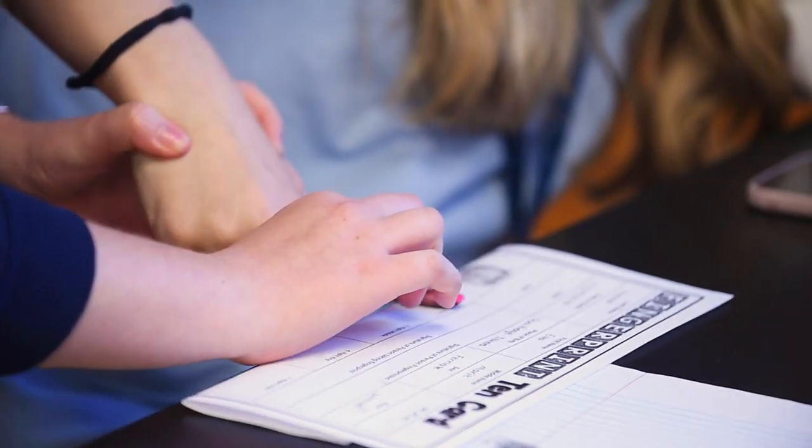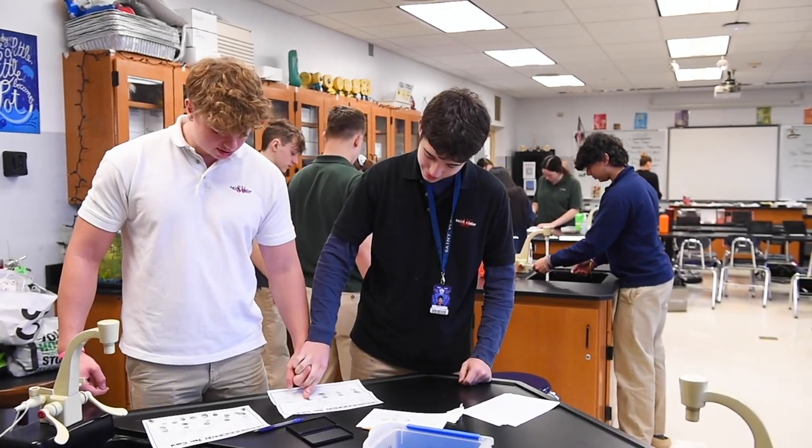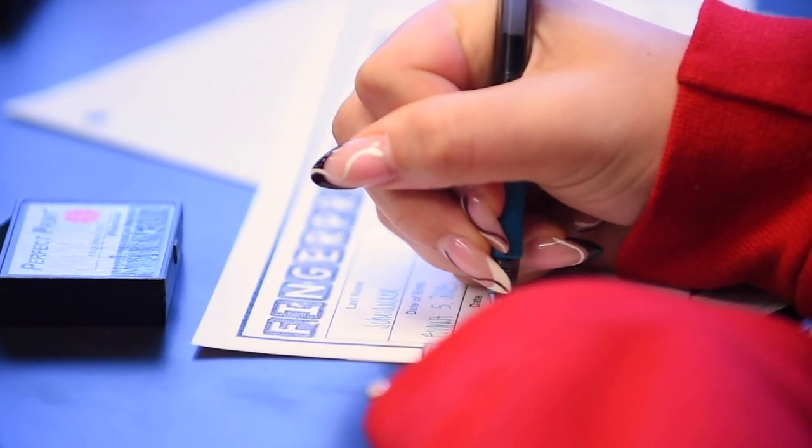Today we did a fingerprint lab where we learned how to roll our own fingerprints. We did this so that we could see how police roll criminals' fingerprints that can be later used as evidence.